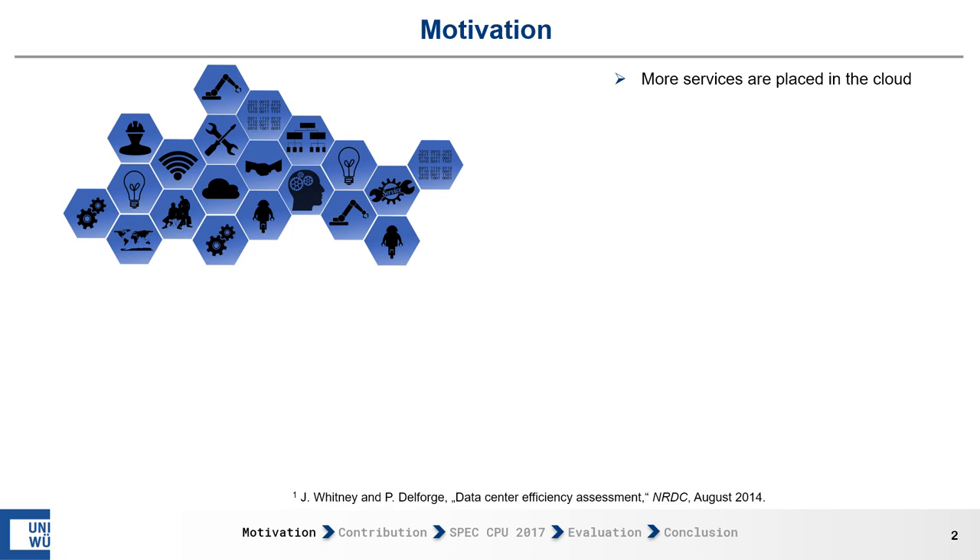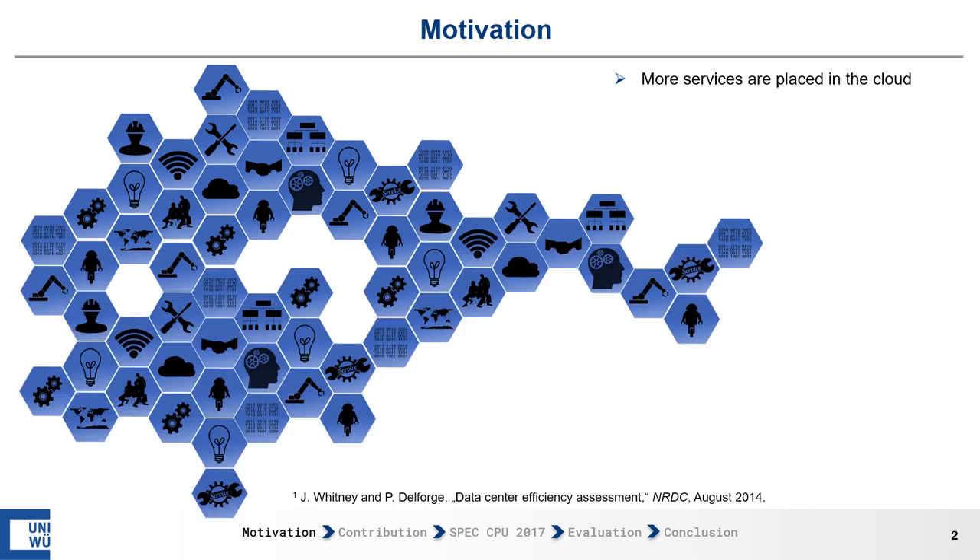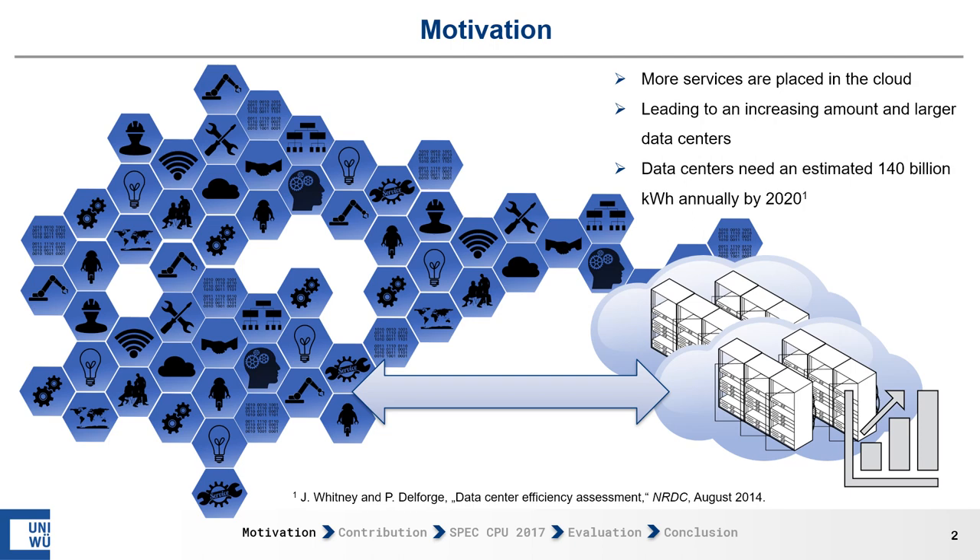More and more services are placed in the cloud these days, and this growing number of services are leading to an increasing amount and larger data centers. The NADC estimated that data centers will use about 140 billion kilowatt hours annually by this year.